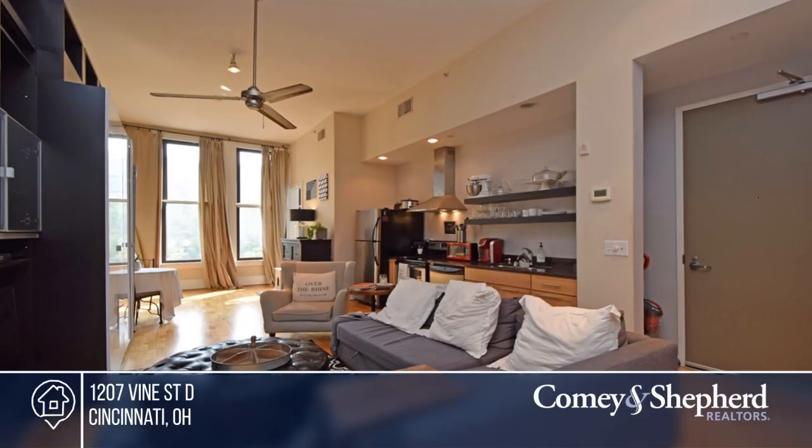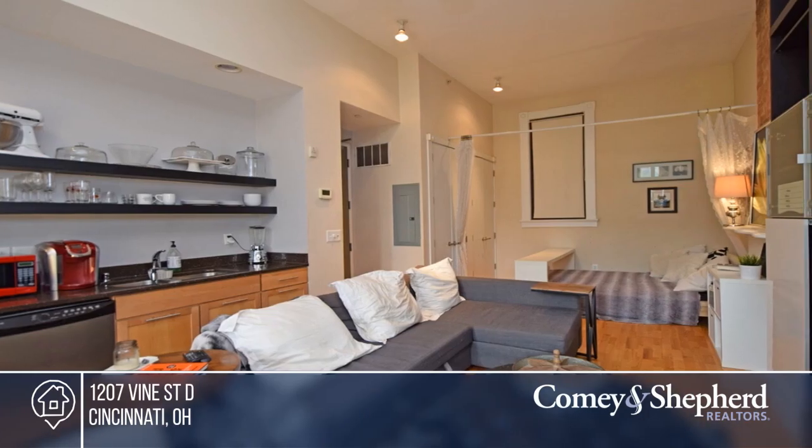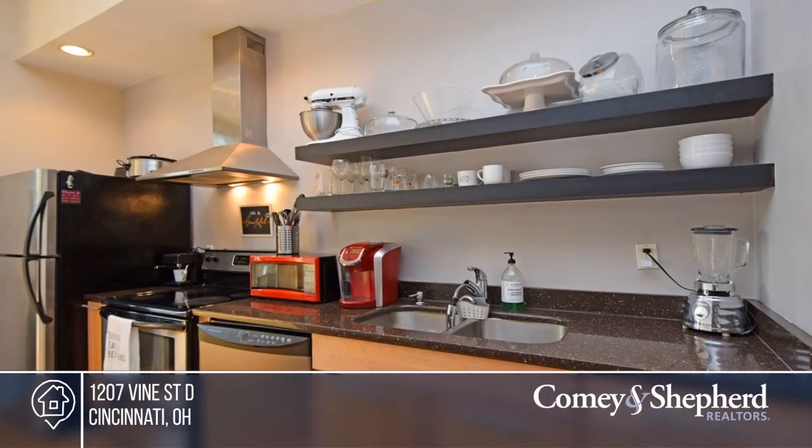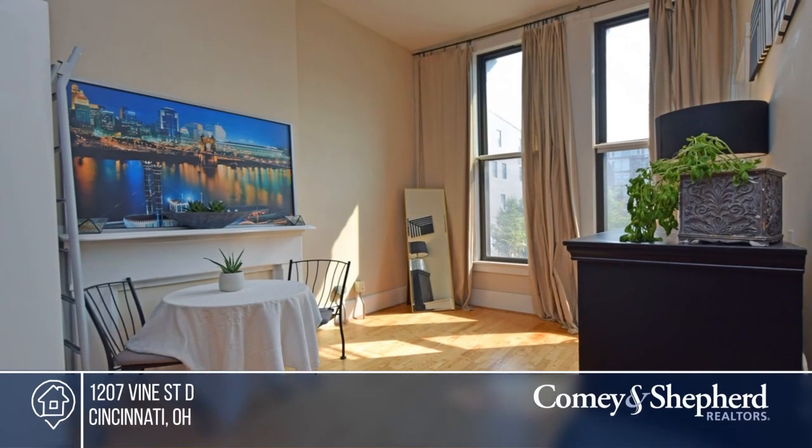This is downtown living at its best. You'll love this efficient Duncanson Lofts studio condo. The kitchen offers a bar, granite counters, and stainless steel appliances. Schedule a tour with Sioux & Sioux today.